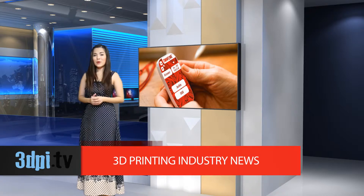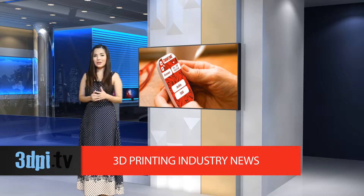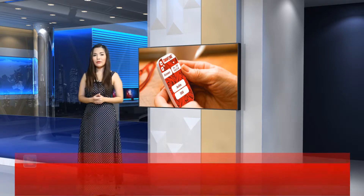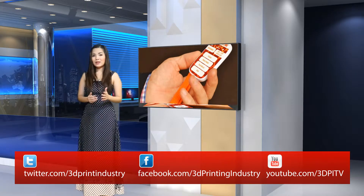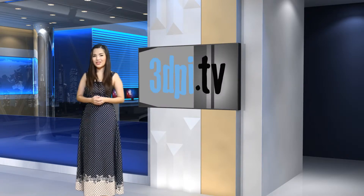The braille phone takes personalization through 3D printing to a new level, since it is required to make the braille code or 3D text pop out of the buttons to read through touch. Like for other models, both the front and rear can be customized online before placing the order with colors and images. Depending on the level and type of customization, the final price can vary from £40 to a little over £70.